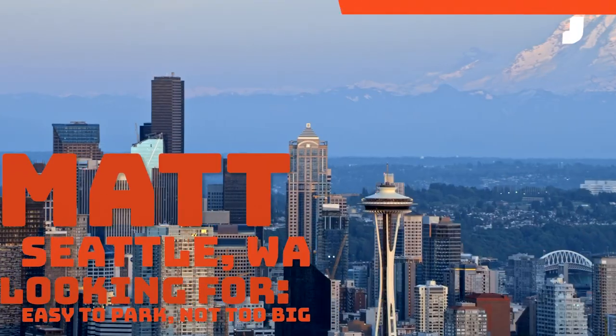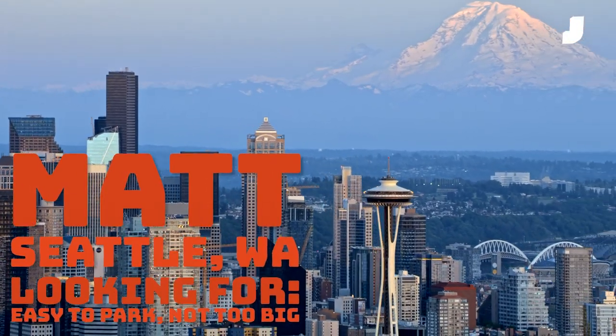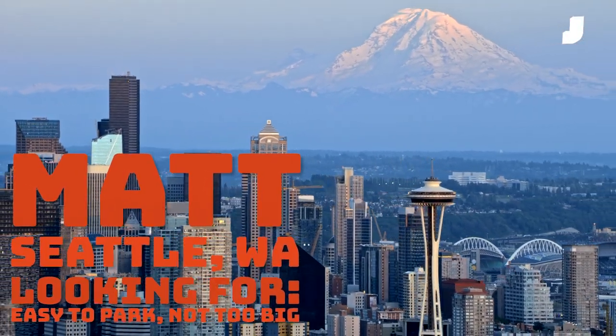Welcome to What Car Should You Buy?, where we give real people real advice on buying a car. Matt wrote us a letter looking for advice for his wife. She just started a new job and she wants a nice new car to show off a little bit. It needs to have a heated steering wheel, it can't be in a boring color, and it should not be an SUV. What car should they buy?